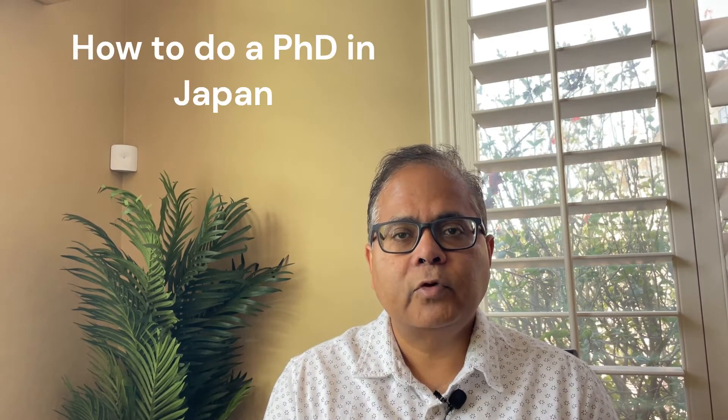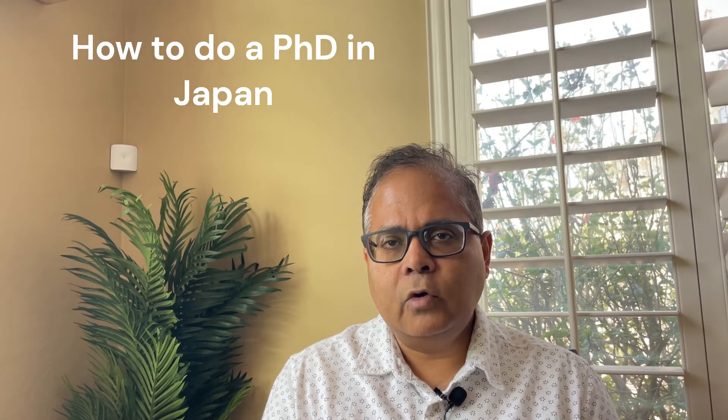Today I'm going to make a video about how to do a PhD in Japan. The interesting thing about the Japan PhD possibility is that in many cases this PhD can be done in a period of three years without taking any coursework. This is a huge attraction because the PhD can take five to eight years in many places around the world. Here there is an opportunity to do a PhD in a highly developed country in just three years.